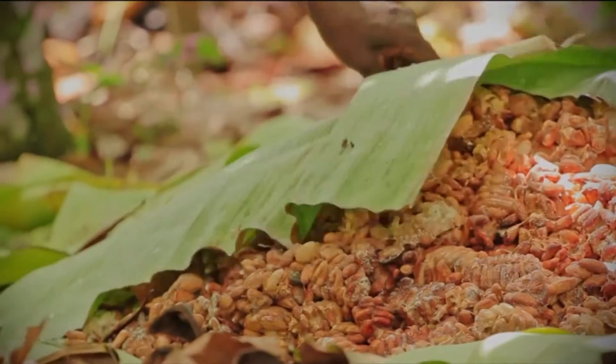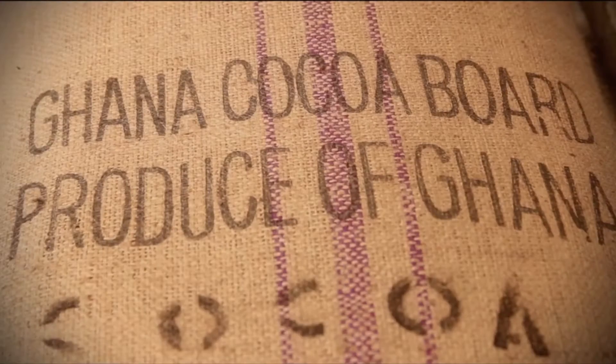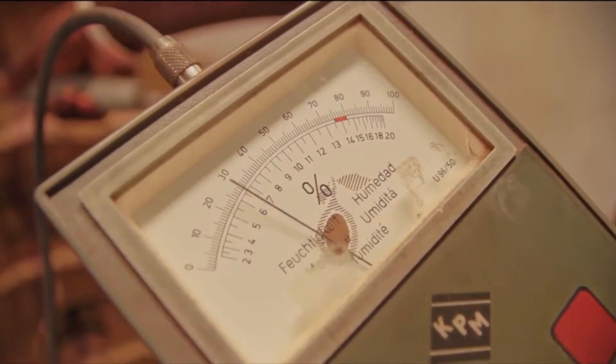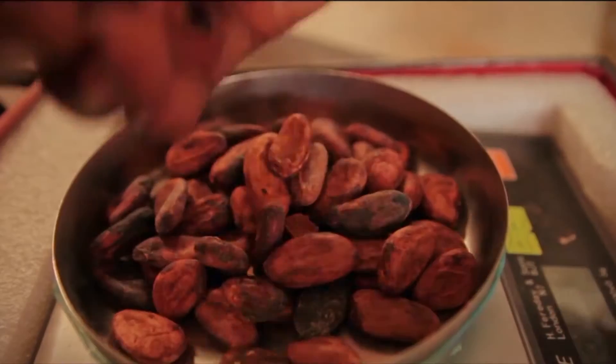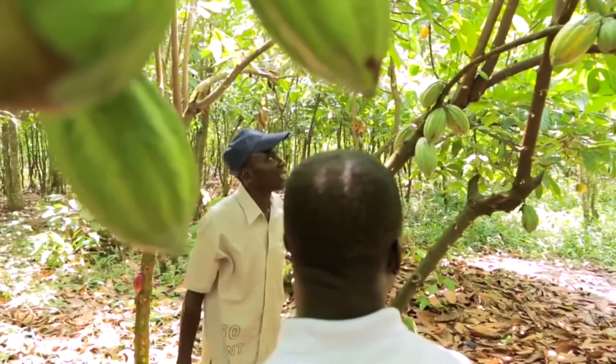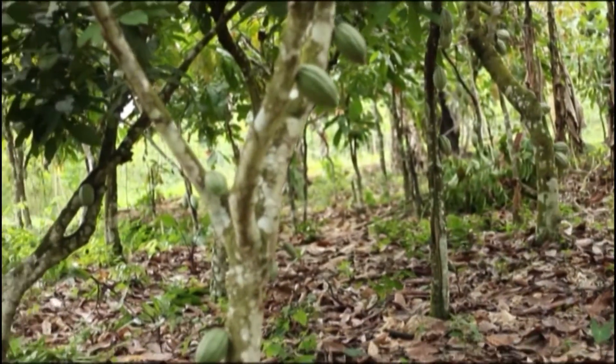Cocoa is Ghana's second leading foreign exchange earner, accounting for about 30% of all revenue and 70% of all agricultural exports. Ghana has been contributing 20% to the global supply of cocoa. Productivity in the sector has not been the best since 2010.